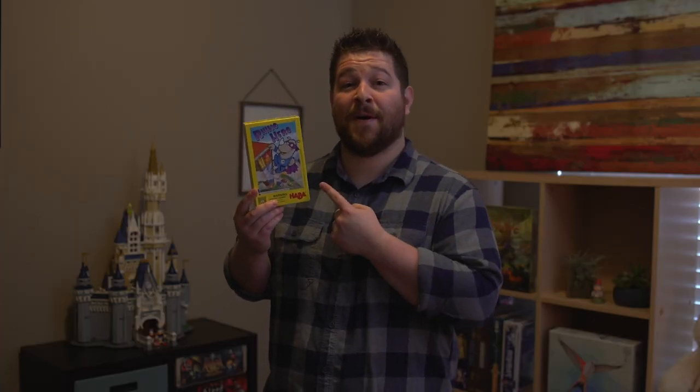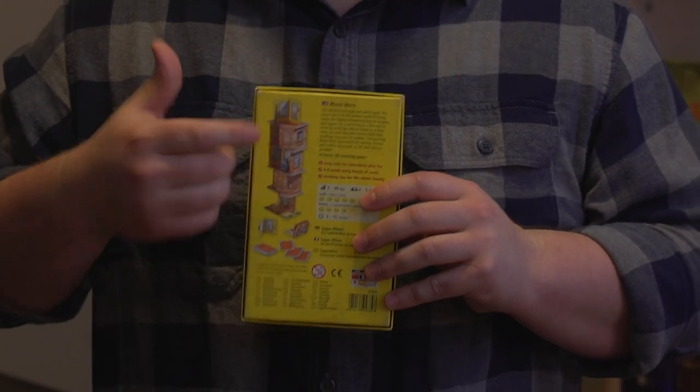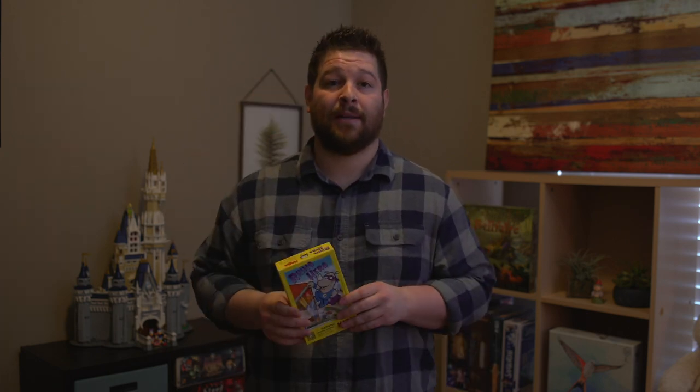Number six is Rhino Hero — one of the most suggested games when I said I was doing this list. The concept is you're building a structure higher and higher using little bending wall cards placed onto flat foundation cards. Your goal is to get rid of all your foundation cards: place the walls, then play a foundation card, going in a circle. If you knock over the whole building, you lose, and whoever has the fewest foundation cards wins. There's also a little guy called Rhino Hero that you sometimes have to place into the building, which makes it very interesting.